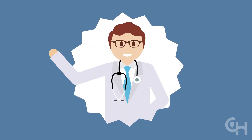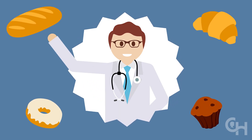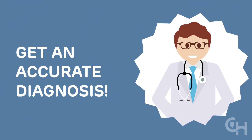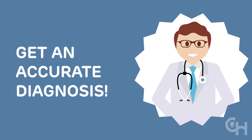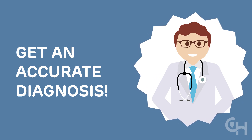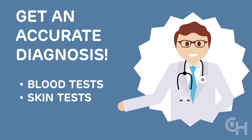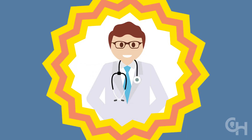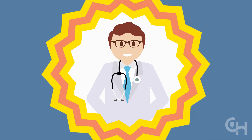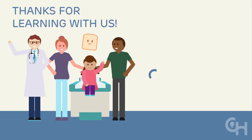Remember, if your child is experiencing symptoms that seem to be related to eating bread or other grains, your first step should be making an appointment with a doctor who has expertise in gluten disorders and wheat allergies. Each type of gluten disorder requires a different set of tests for diagnosis. These can include blood tests, skin tests, and endoscopy. After the diagnosis, the doctor and their team will work with you to find the most effective treatment plan. Their goal is the same as yours — to help your child feel better. Thanks for learning with us.